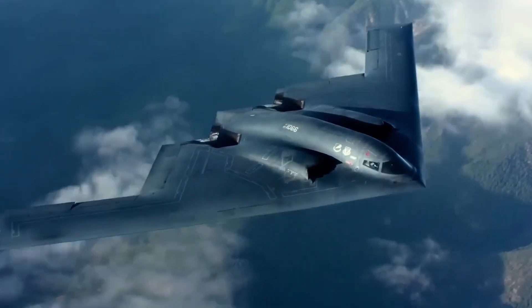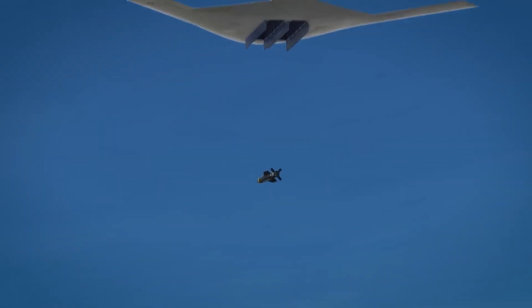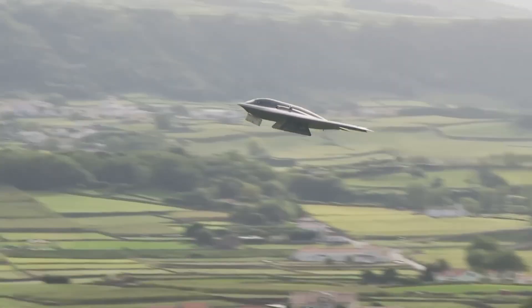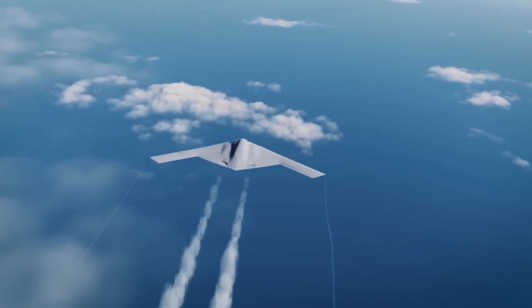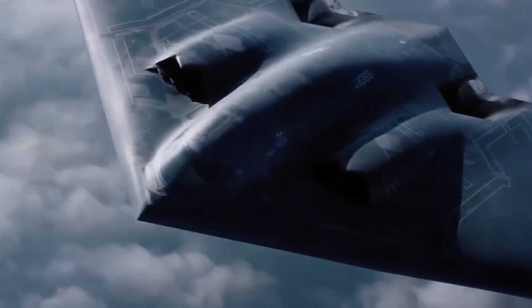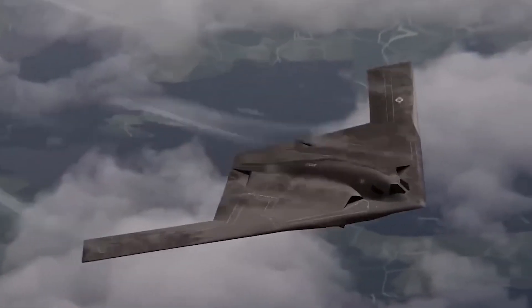The engineering differences reveal why America is spending $80 billion to replace a bomber that still dominates every battlefield. Welcome to Flight Deck, where we decode the engineering reality behind military aviation. Today we're examining why the B-21 Raider will make the legendary B-2 Spirit obsolete, and how 30 years of technological advancement created capabilities that seemed impossible when the original stealth bomber first flew.